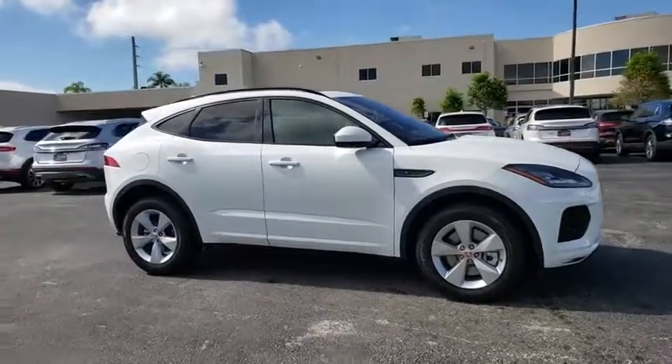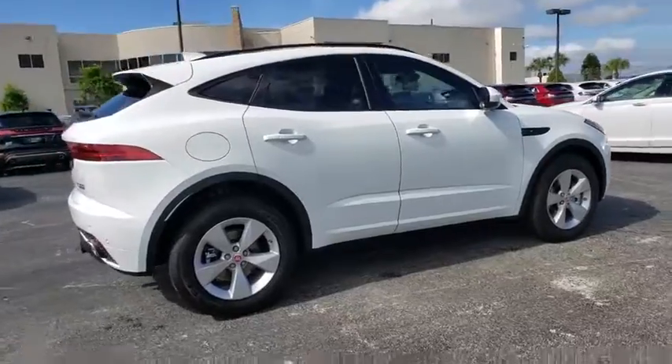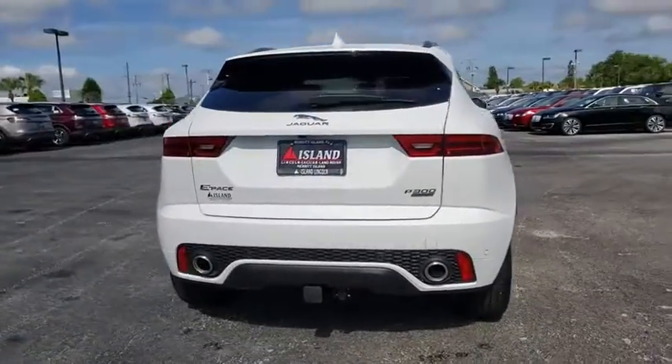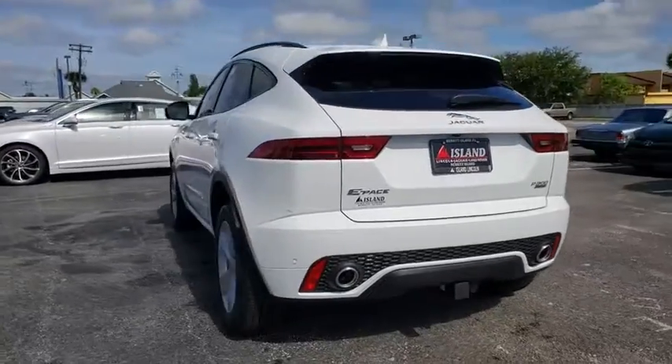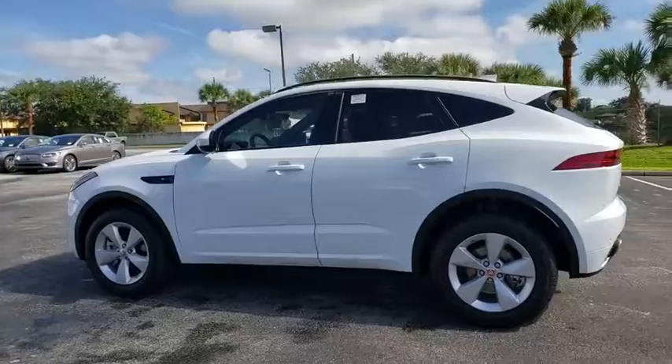Come test drive the 2019 Jaguar E-Pace. The Jaguar E-Pace Sport Utility Vehicle offers an athletic looking exterior and technology that will impress. The E-Pace is a perfect blend of vast luxury in a compact SUV body.